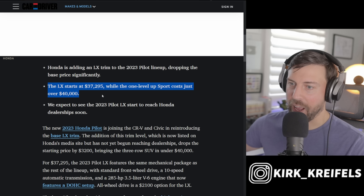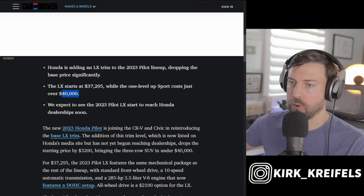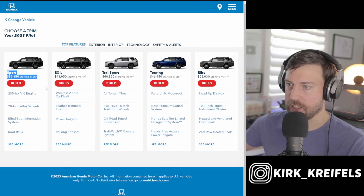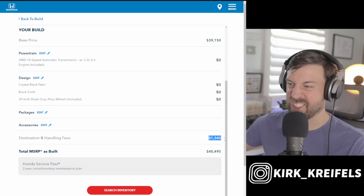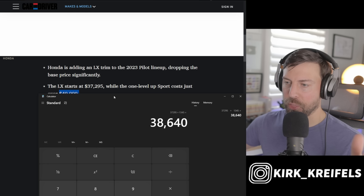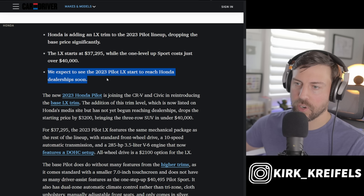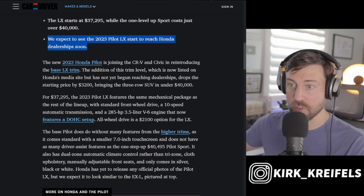From what I've heard, the new Pilot drives really well — which doesn't surprise me given how well the newest Civic, HR-V, and CR-V drive. The new LX will start at $37,295, compared to the Sport at around $40,000. Adding the $1,345 destination fee, the complete base front-wheel-drive Pilot comes out to $38,640. Car and Driver expects this LX trim to reach dealerships soon.